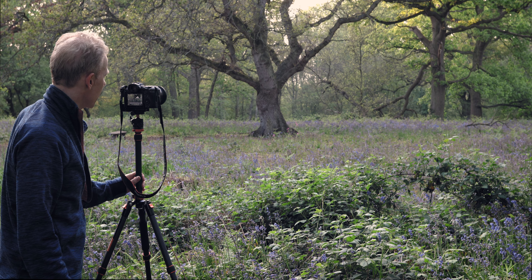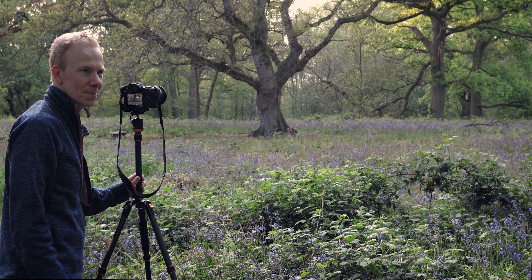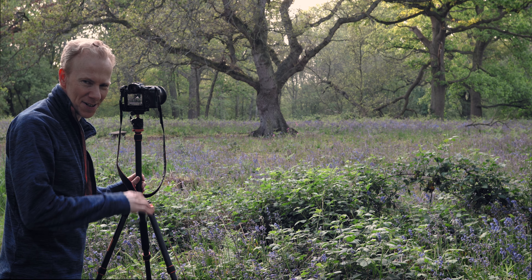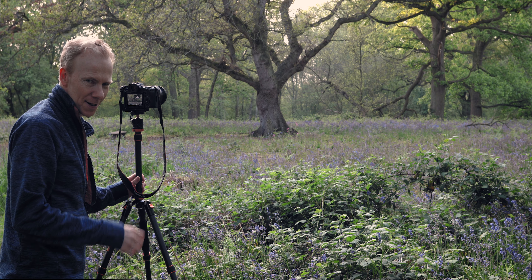I'm just losing a bit of the light here, but it's really calmed down the forest. You can still hear the birds singing. There's a sense of calm as you get close to sunset in any woodland.